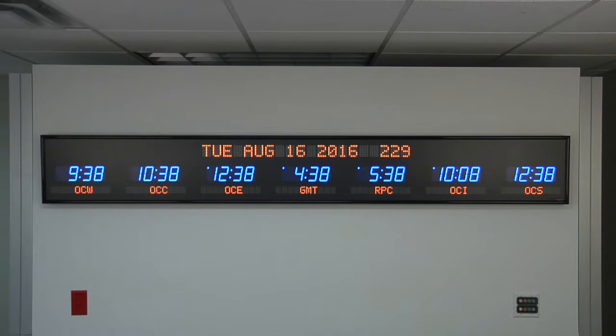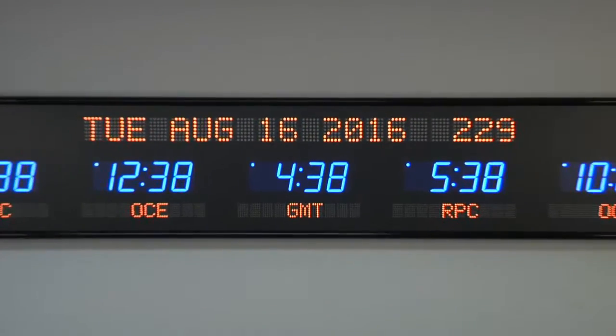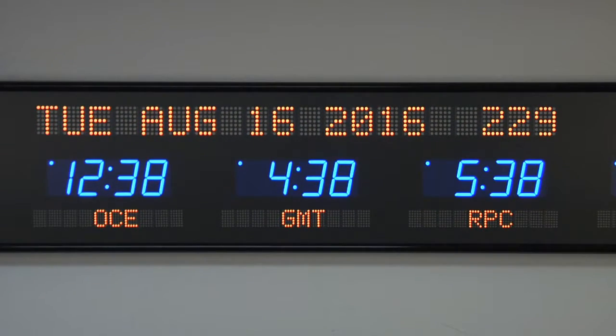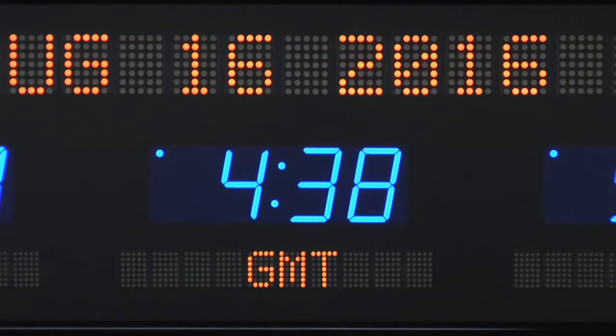BRG Precision Products is proud to show you our 6618V-B25Y time zone clock. The 7-zone time zone clock features optional 2.5-inch blue bar segment LEDs for the time and optional 1.2-inch yellow dot matrix LEDs for the zone labels.